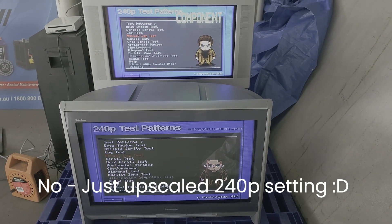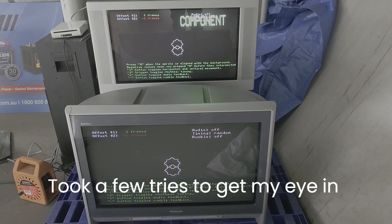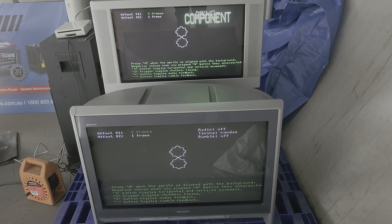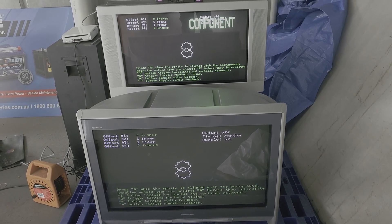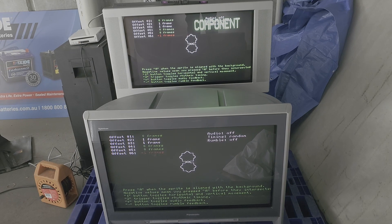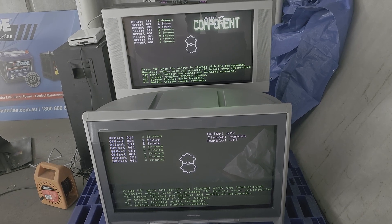First I'm just going to do the manual lag test — I know it doesn't mean much. Looking at the top one at the moment... that's pretty bang on really. Going to look at the bottom one for a while. I was doing this yesterday on my LCD TV and it was like 80 milliseconds.